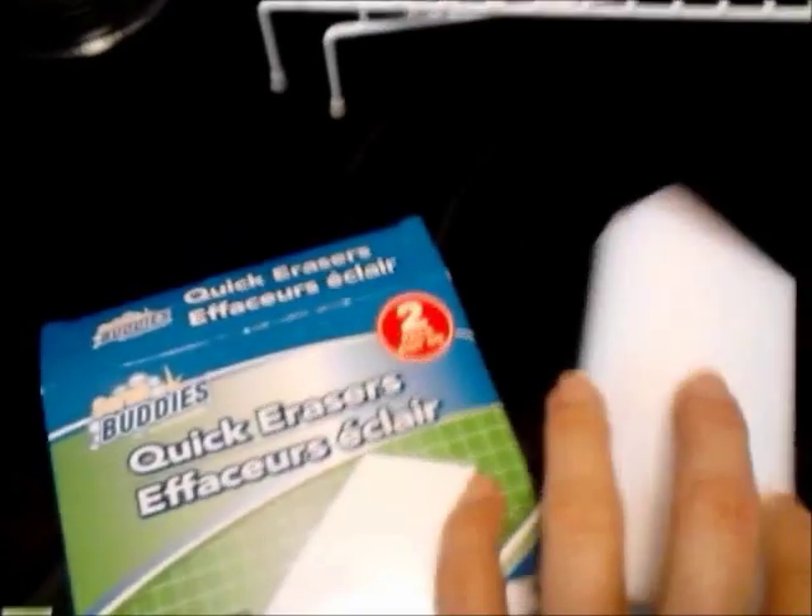And then I found these quick erasers — like Mr. Clean Erasers. Awesome, only a dollar. And a ruler with a magnifying glass in the middle. So that was cool.